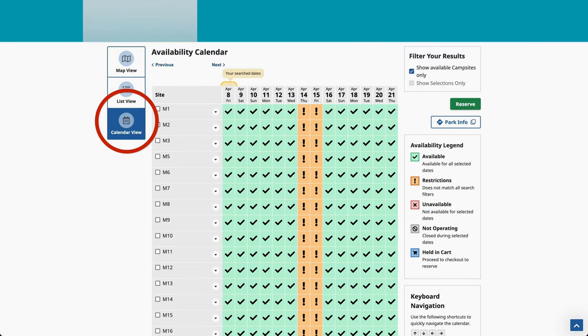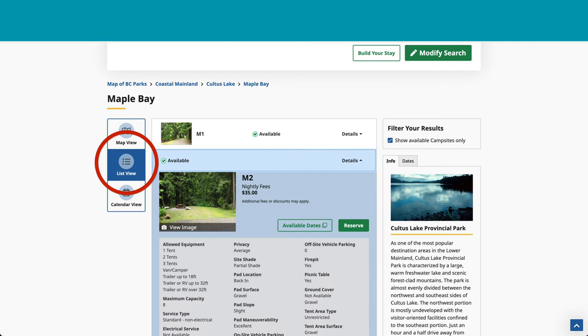But here I am back at list view. Check out all the information — you have pictures about the campsite, about the campground, all sorts of information. And here I am in list view, ready to reserve.